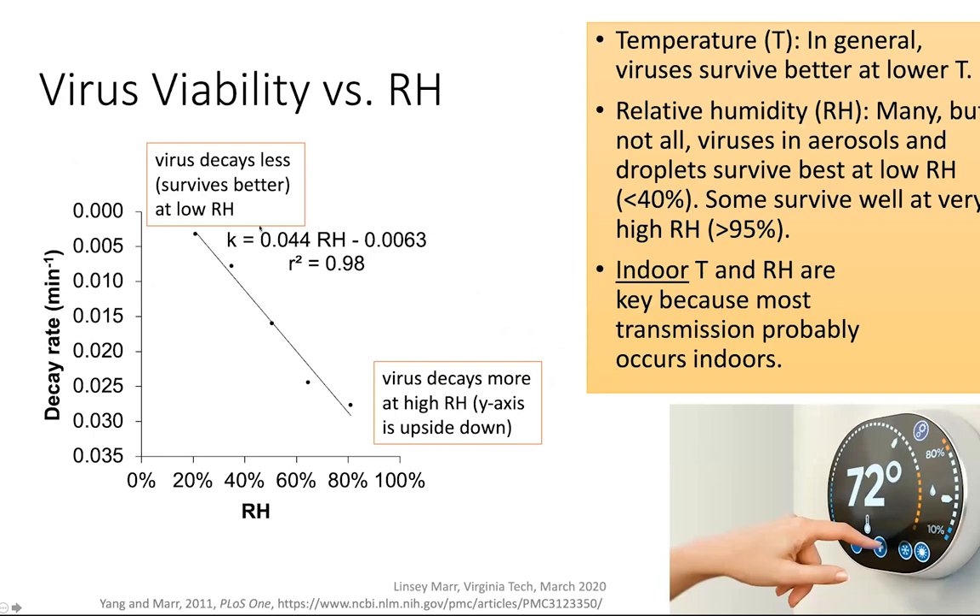I included some slides about virus viability versus relative humidity — I think absolute humidity is actually the better term and I'd love to see studies on that. We find that as relative humidity goes up, the viability goes down, meaning higher relative humidity leads to decreased virus viability.